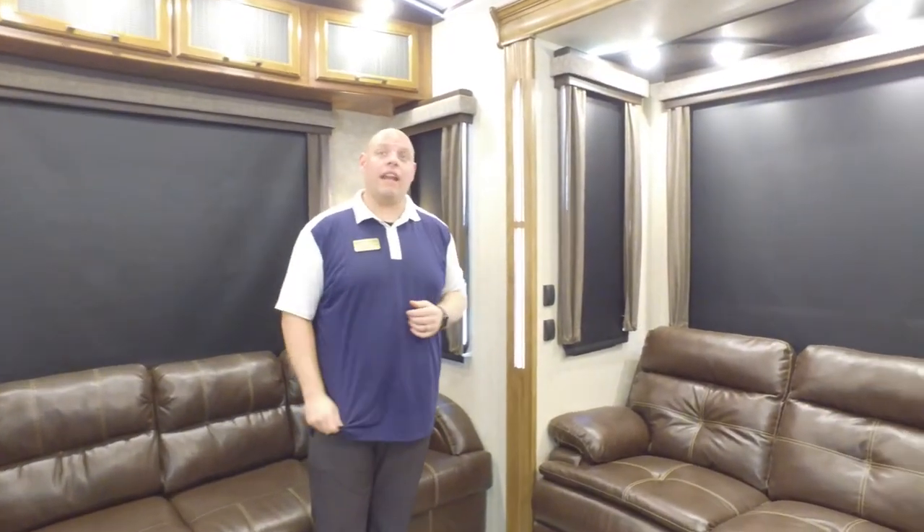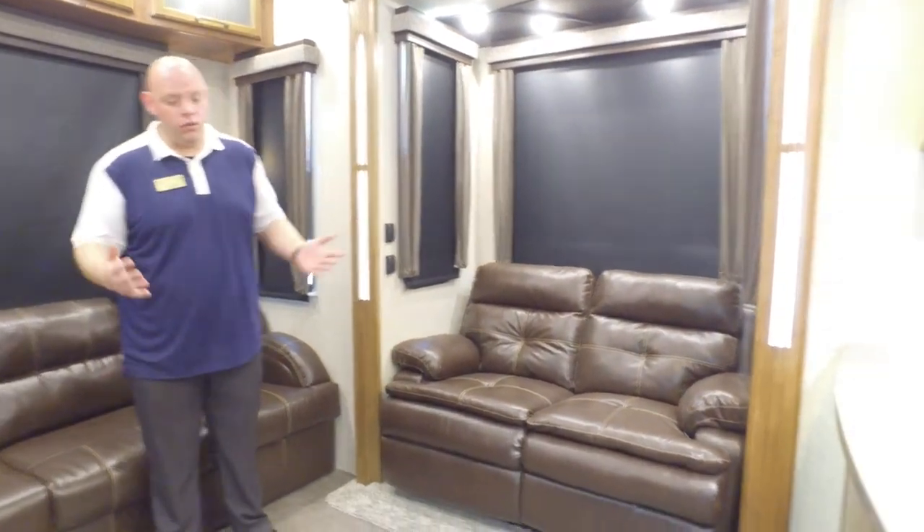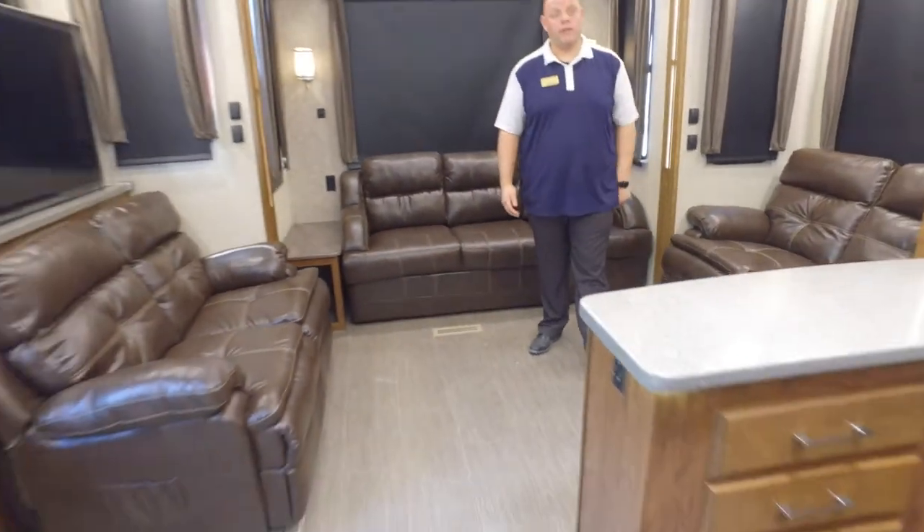When you have such a big area here — because you have dual opposing 36-inch slide-outs — on top of being a wide body construction, you could literally have a dance party in here. That's something you're not going to find in most RVs of this size or this price point.